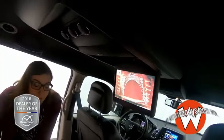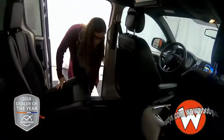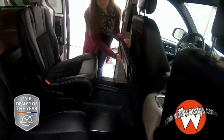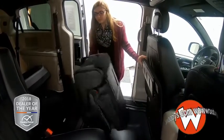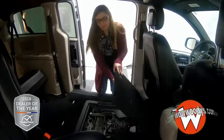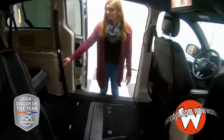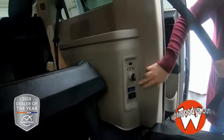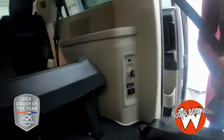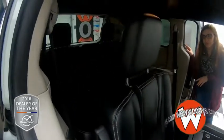You also have your rear climate controls up there, and this does have stow-and-go. You can open this up and use this space underneath for storage, or you can fold the seats down. So if you're moving or just need some extra room, you can hold it up and it'll close nice and flat. You also have your inputs right there with an HDMI port, AV inputs, your 12-volt, two USB ports, and a 115-volt — all your charging needs for that rear entertainment right there.